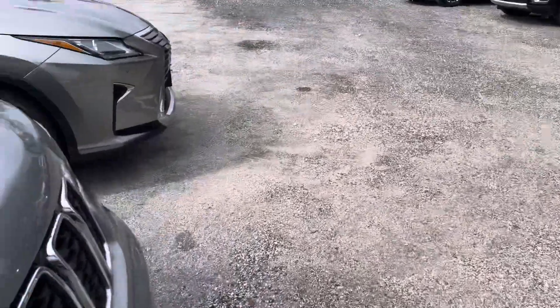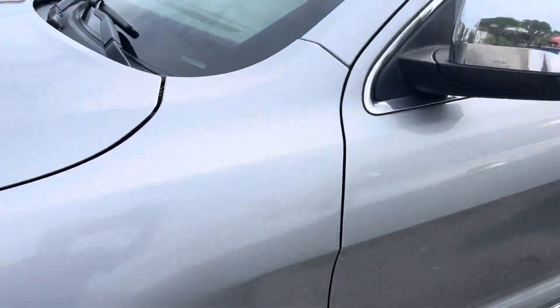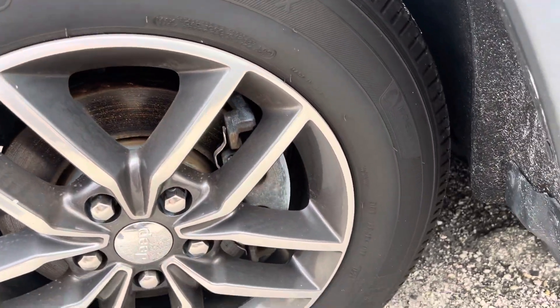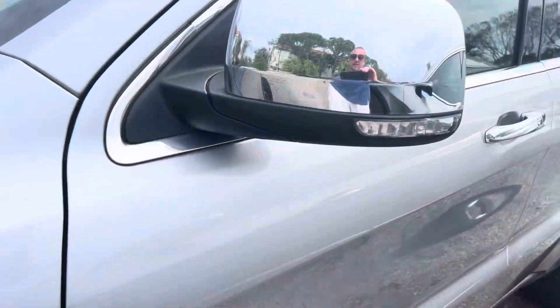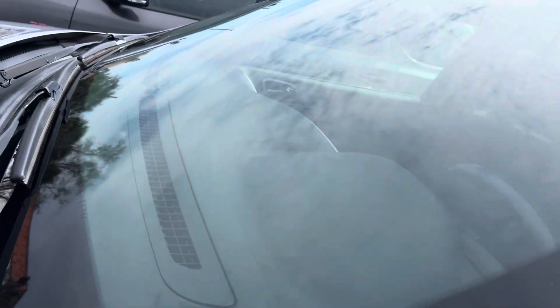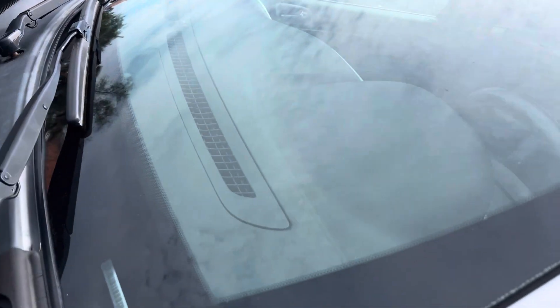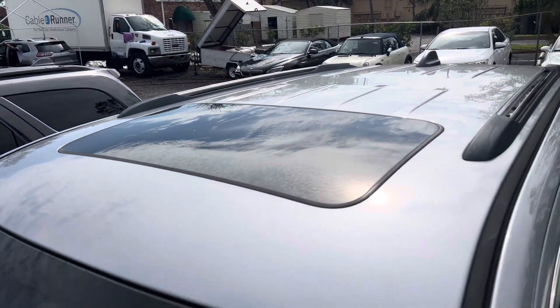Going around to the driver's side here on the front fender — no damage. Driver's side front wheel, no curb rash. No damage on the mirror, glass is in good shape, no stars, chips, or cracks. Sunroof is in good shape, no leaks, nothing up there.